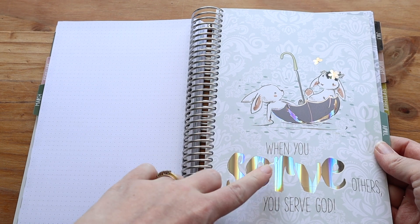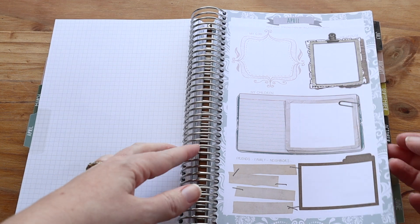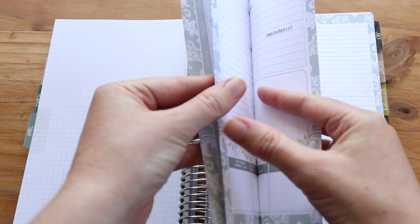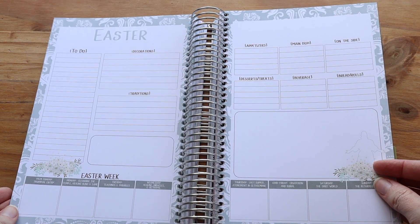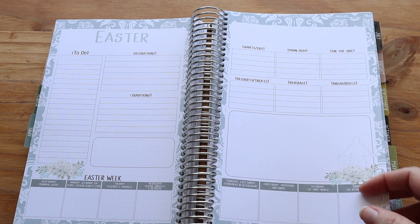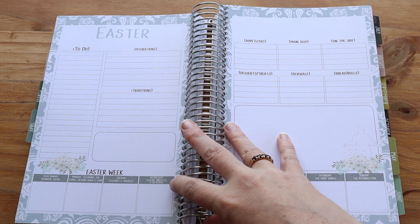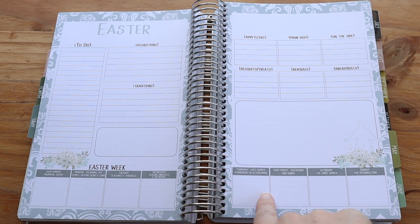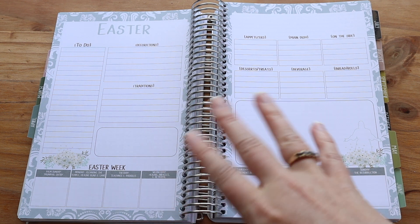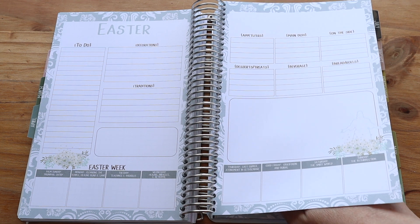At the end of April, because they have added an Easter section — and when I say added, this has been in every planner I've gotten from them, but they always change things up a little bit. You've got your to-do list, Easter week written out so you can write down what you want to do, all your meal planning, places for to-do lists, and that kind of thing. So that's your Easter prep.